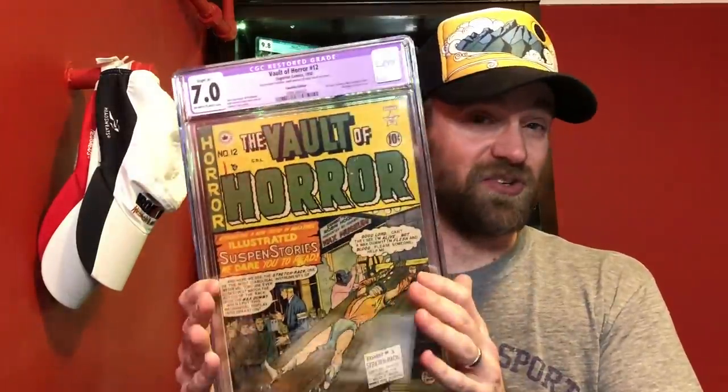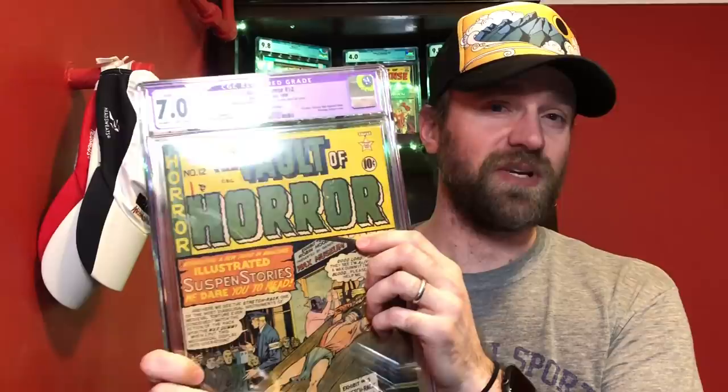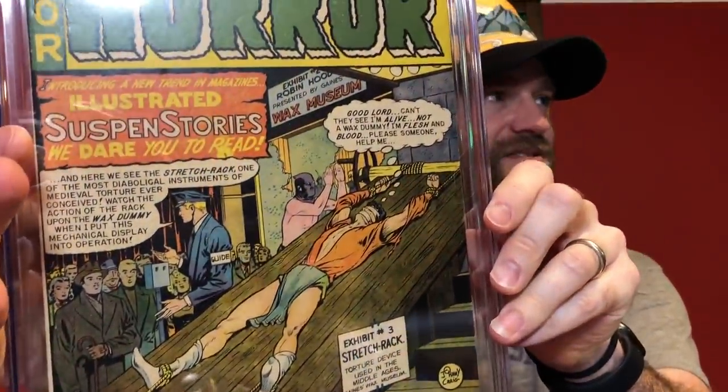Another 7.0 I was considering was Vault of Horror number 12 — a restored 7.0, so it likely wouldn't get that grade if universal, but it's still on the label. This is the first issue in the Vault of Horror run — War Against Crime was the first appearance of the Vault of Horror and the Vault Keeper, but it transitioned to this title two issues later. It's a crazy stretcher-type cover and just super rare, especially tough to get in a nice presenting condition.